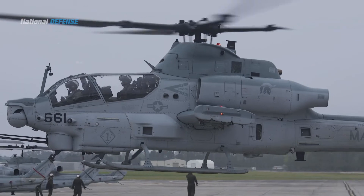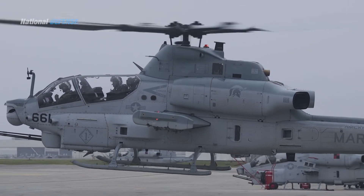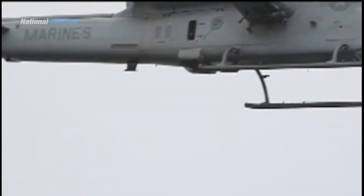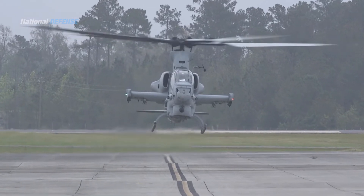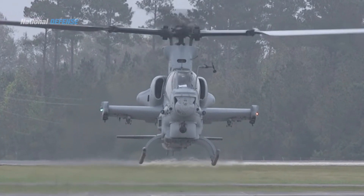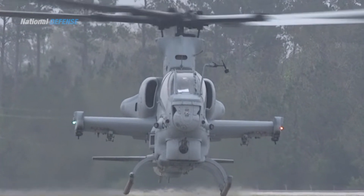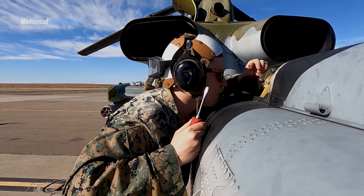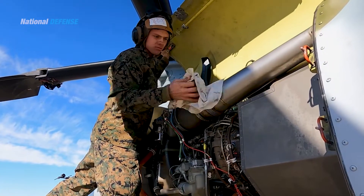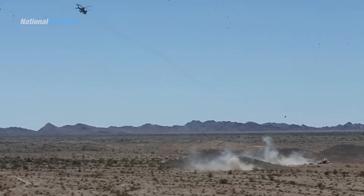The Bell AH-1Z Viper is a two-seat, twin-engine, single-rotor attack helicopter. The AH-1Z is based on the AH-1W Super Cobra and features a new four-bladed composite rotor system, performance-matched transmission, four-bladed tail rotor, upgraded landing gear, and a fully integrated glass cockpit. It is designed and produced by American aerospace manufacturer Bell Helicopter, powered by two General Electric T700-GE-401C turboshaft engines with 1,800 shaft horsepower each.